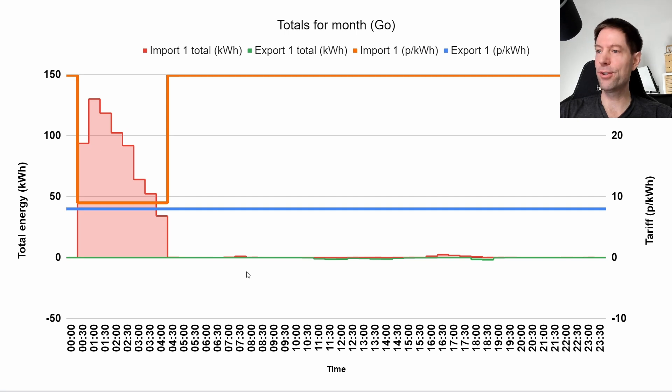This chart shows that despite it being February with heating running and everything else, we were able to essentially run entirely using off-peak power, which meant our bill was super low.